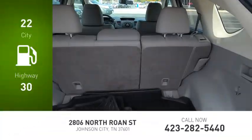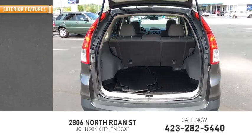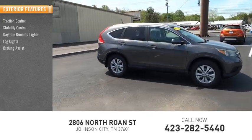Great fuel efficiency saves you money by requiring fewer trips to the gas station. Here are some of this vehicle's great options: traction control, stability control, daytime running lights, fog lights, braking assist.